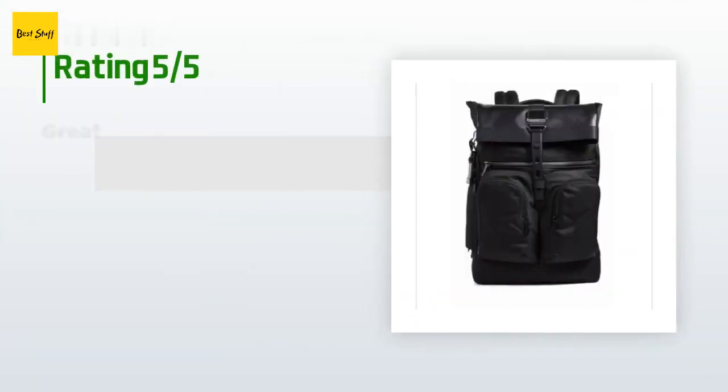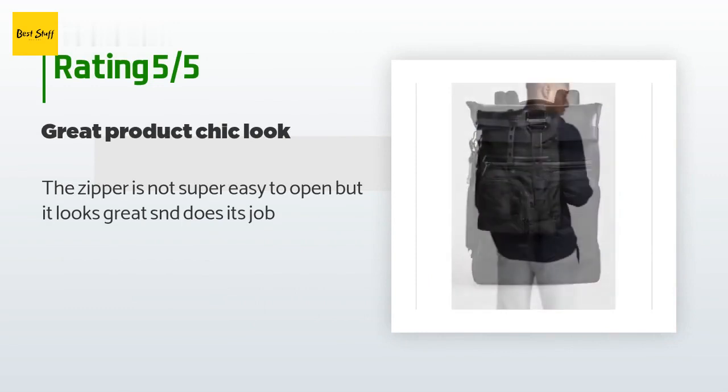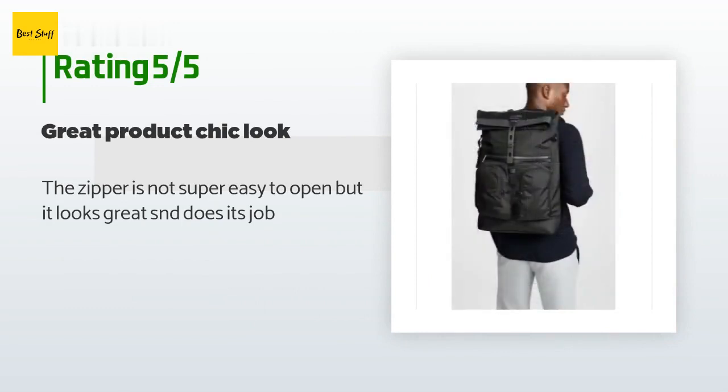This product is rated five stars from 26 customer reviews. A customer said: "The zipper is not super easy to open, but it looks great and does its job."